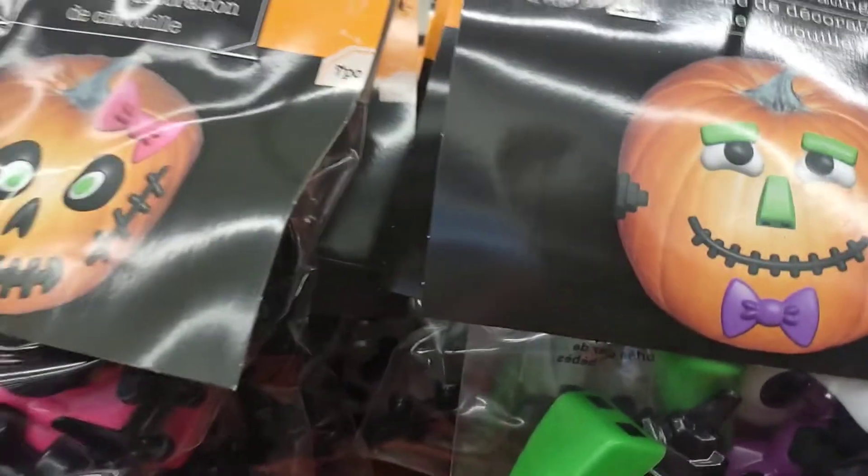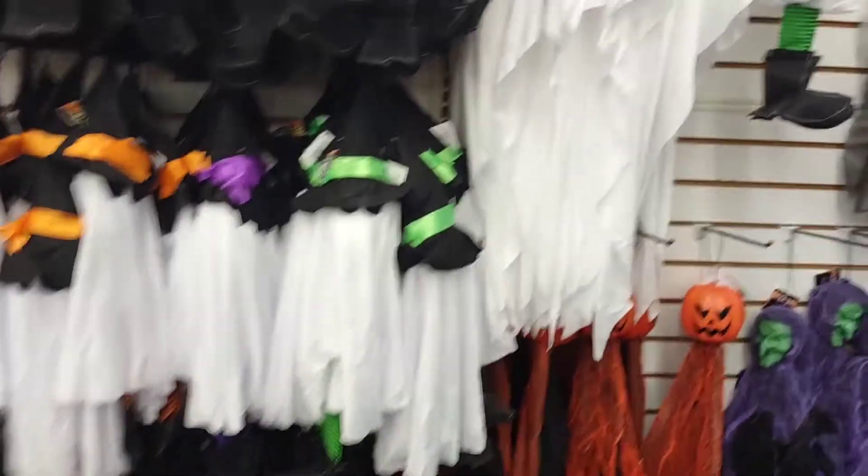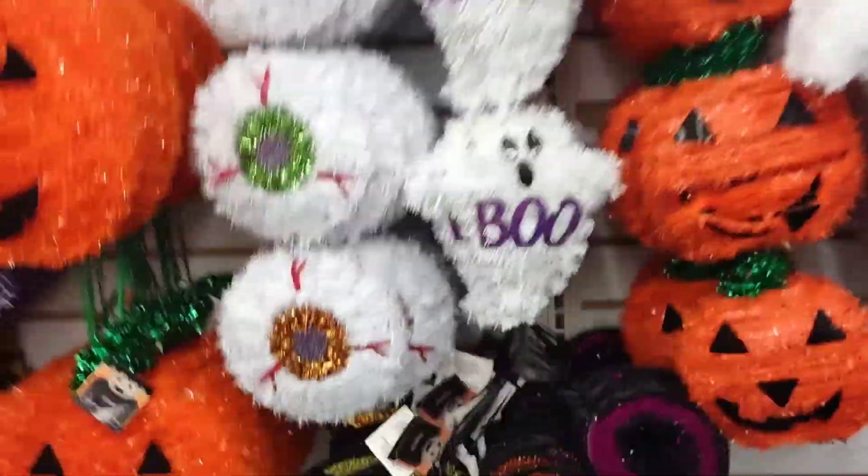These are super cute. Mr. Potato Head with a pumpkin. More super cute signs. This one's really nice.